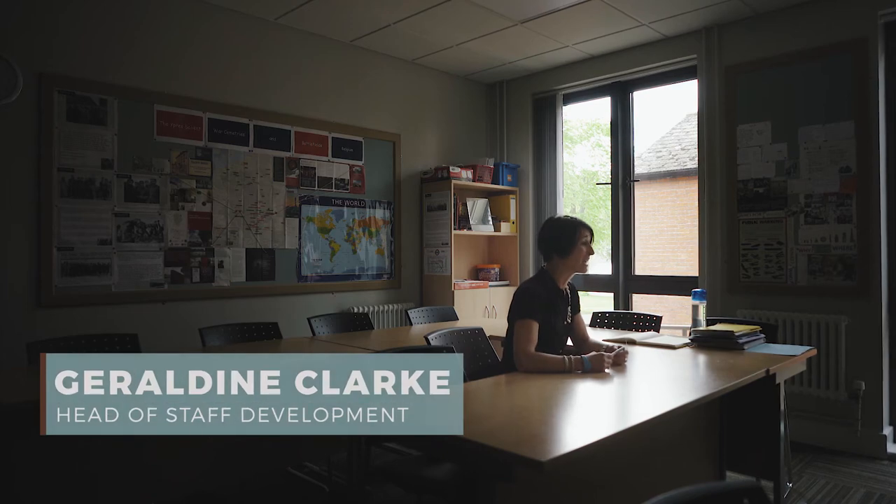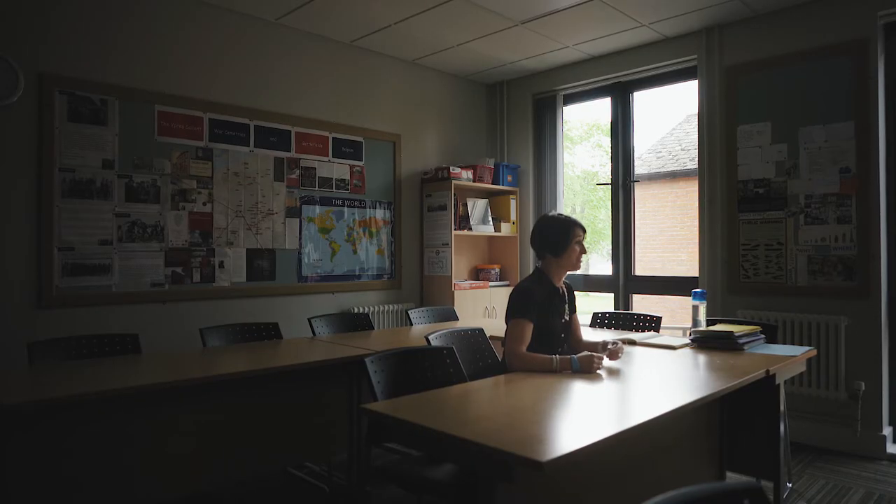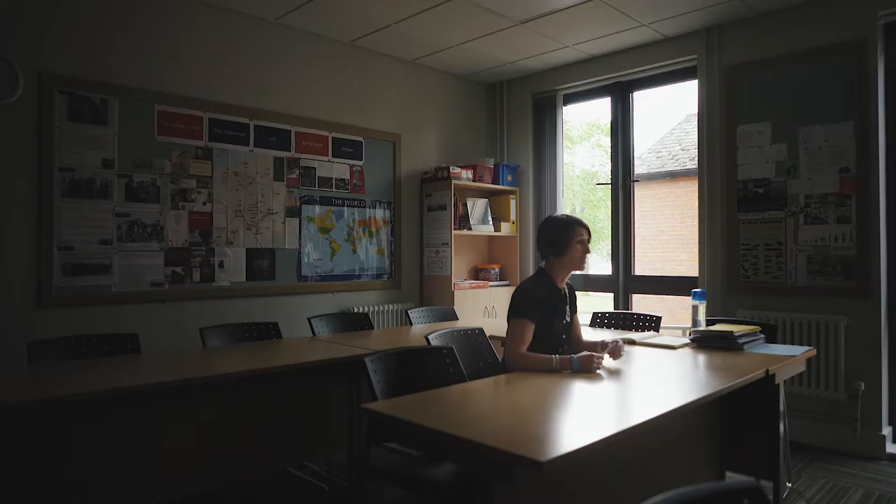Hello, my name is Geraldine Clark. Thanks for being with me today. I work at Framlium College. I'm head of staff development and I teach history, English and psychology. I've been a teacher for far too many years to mention at all sorts of levels. Today we're going to be looking at those top tips to help you with revision over the next few weeks. Hopefully you'll find it helpful.